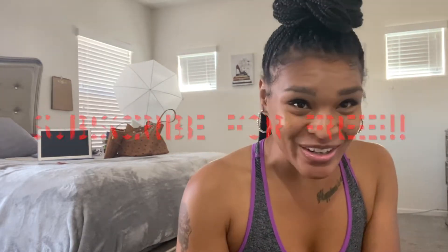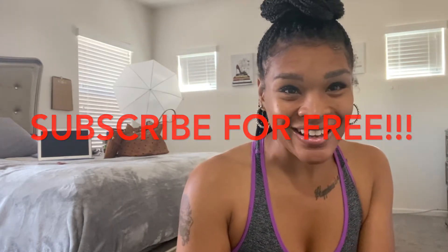Hey y'all, it's your girl Oh Honey Rollins and I'm back with another video. If you're coming back, welcome back. If you're new to the channel, please like and subscribe. Know that we talk a lot about inspiration, personal development, and lifestyle. If those are things you're interested in, you might as well subscribe now — it is free, so it won't cost you anything.